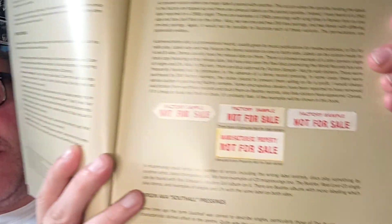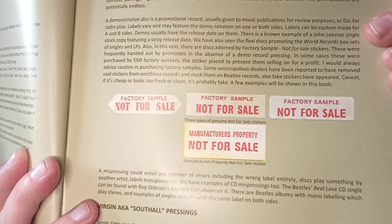It actually shows you what the factory sample 'Not for Sale' stickers were like, or 'Manufacturer's Property Not for Sale.' So if you're seeing things on eBay that make out they are these sort of things, that is what the original proper ones look like. I'm only glancing through this book and you're seeing these as I'm seeing them, and so far I'm quite amazed at some of the detail it's going into.